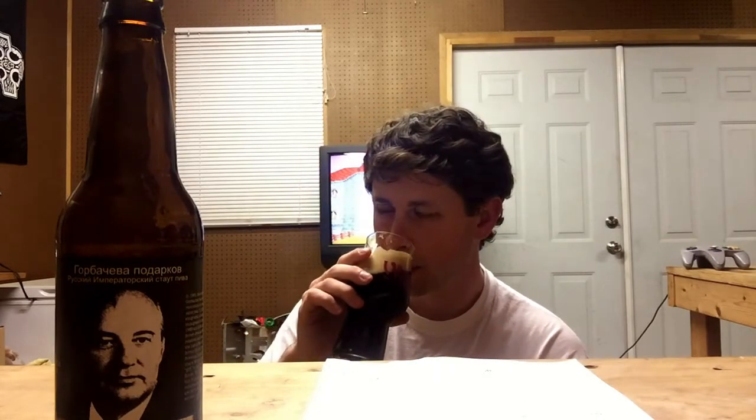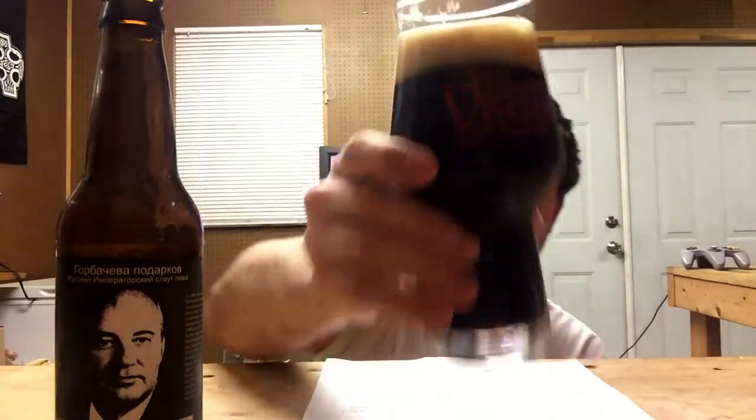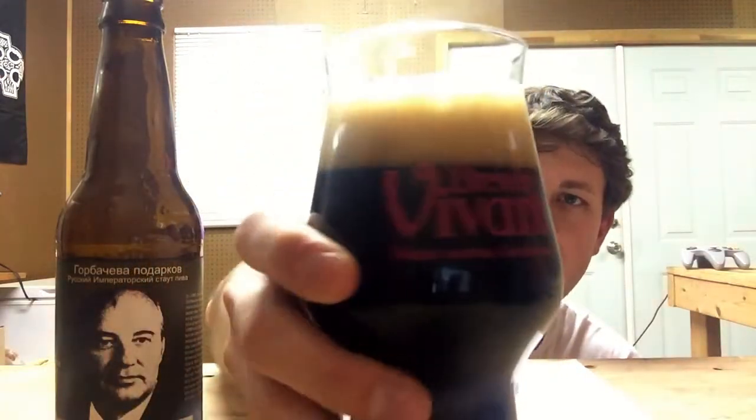Wow. Right off the top, you taste a really deep, roasty maltness. A little bit of chocolate, and you get just a hint of that coffee. It's not a pronounced hit-you-in-the-face coffee — it's an underlying tone that kind of melds with that roastiness. And maybe just a slight bit of toffee. It smells really nice. Carbonation looks really great, head sticking around really well.